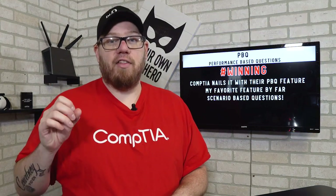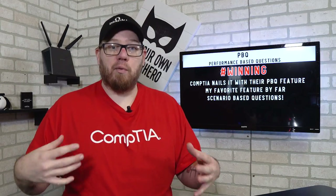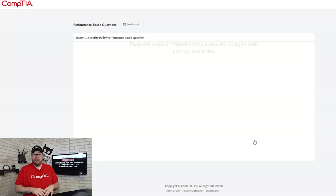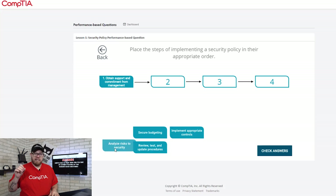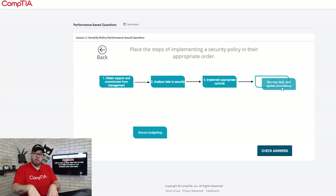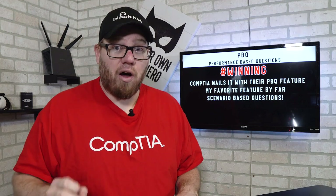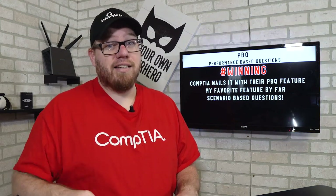By far, my favorite feature of the CertMaster Learn program is their PBQ — their performance-based questions. This is something you can take after each chapter, and they really set up a real-world type of scenario where you have to answer questions based on that scenario. That is something that is very clutch — I haven't seen anybody doing this. It's one thing that really makes CompTIA stand apart from everybody else. If you can answer questions based on a scenario, actually placing your mind in that scenario is greatly helpful, because these scenarios are something you could run across in the real world. A-plus to CompTIA for that — definitely my favorite feature by far.